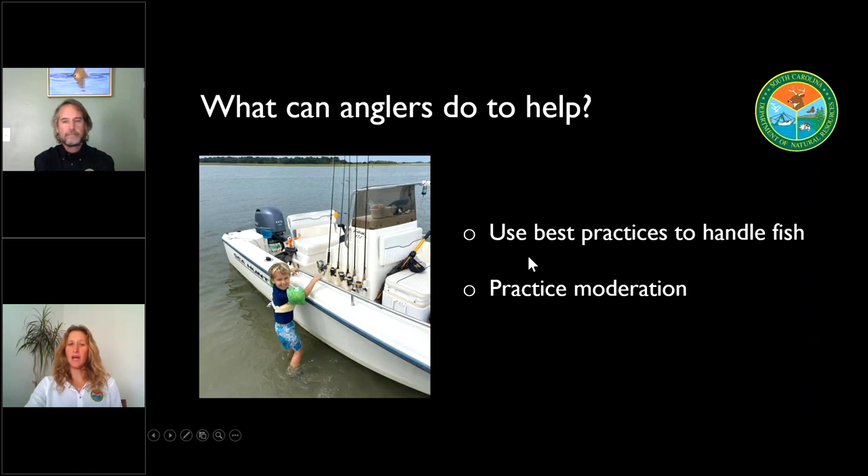Since the legislative process can take some time, what can concerned anglers do in the meantime to help the recovery? We always recommend that folks use the best practices they possibly can to handle fish. If you know you're going to release a fish, use a net — preferably a rubber-coated net — and get that fish back into the water pretty quickly. In the case of a gut-hooked fish, we do recommend that people clip that hook as close to the hook eye as possible. People can also make their own limits — we encourage people to only keep the fish that they know they're going to eat and practice moderation so that we know we're going to have a sustainable fishery into the future.